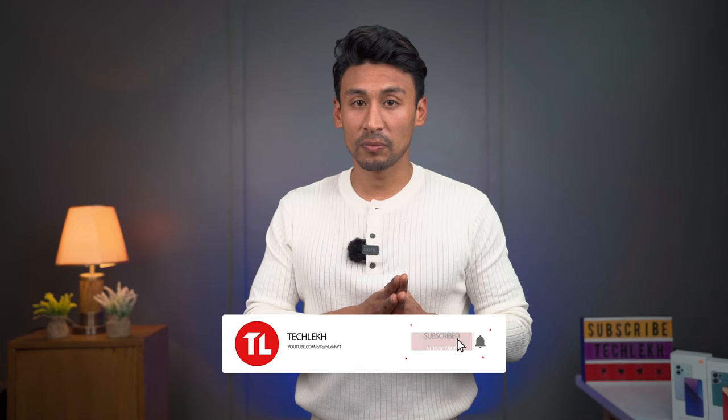That was the first look of the Redmi Note 13 series. Let us know what you want to know about these phones in the comments section. We are very excited and will cover full performance details in the full review. If you enjoyed this video, please like, subscribe, and hit the bell for notifications. Until next time, Namaste!